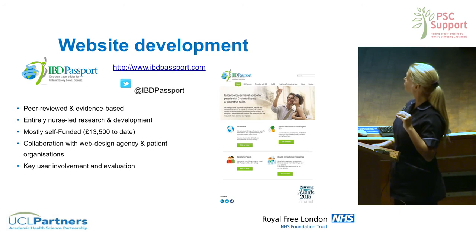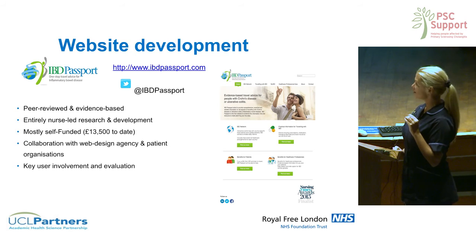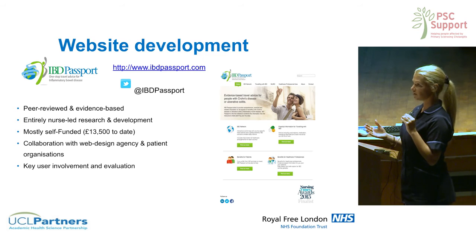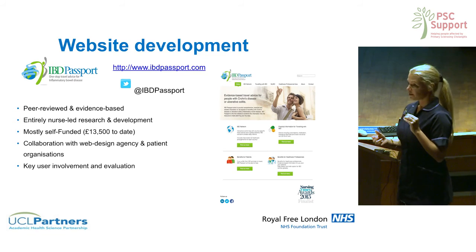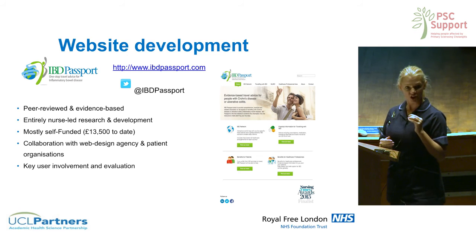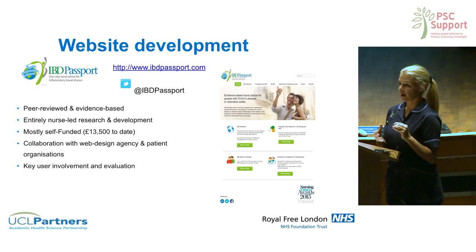So I developed a website called IBD Passport, which has been live since November last year. It was entirely nurse-led, as was all the research that led up to it. I collaborated with a web design agency and the patient charity Crohn's and Colitis UK to develop what I hope is an evidence-based resource.